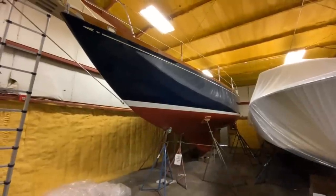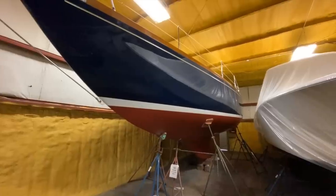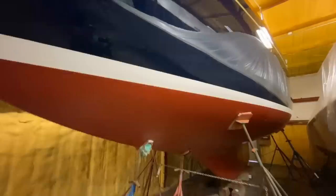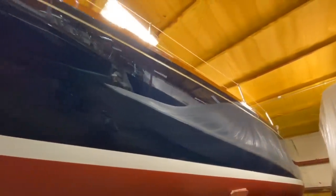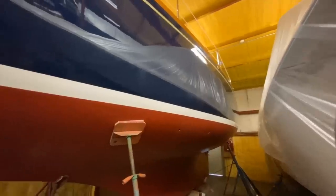We'll start our tour with a walk around on the exterior of the boat. As you can see, she's currently in a shed and standing very tall. The bottom is in excellent shape and the hull is in excellent shape. She is a flag blue hull with a gold curve stripe and white boot stripe. This is a Ted Hood design.